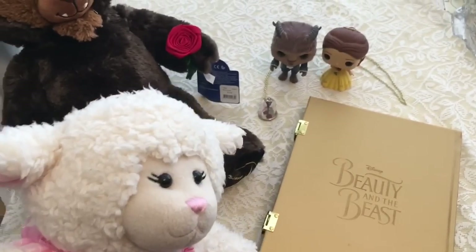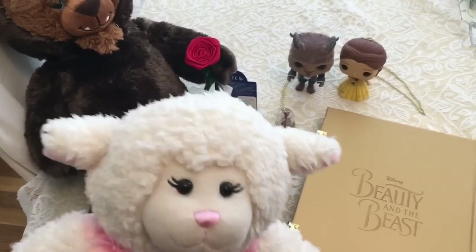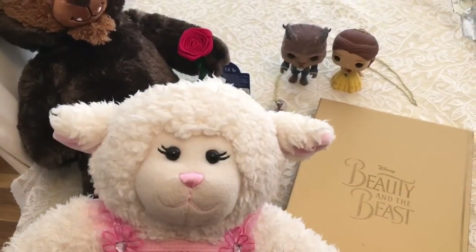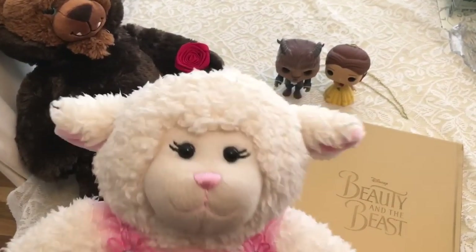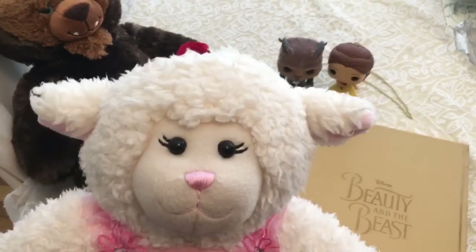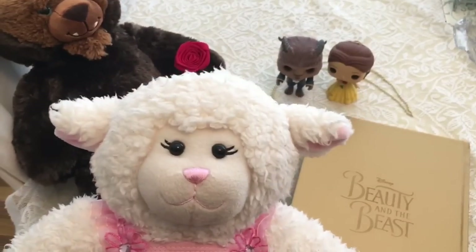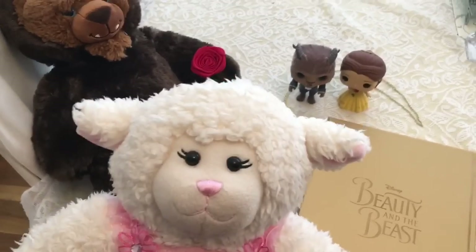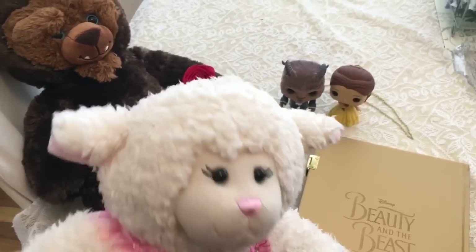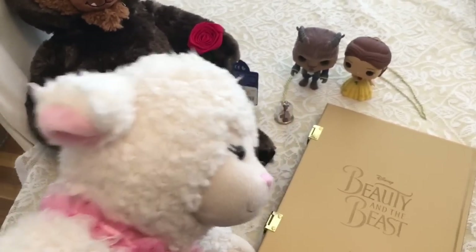So behind me here, I have a few of my favorite Beauty and the Beast memorabilia. And I'm also, later in the video, going to be doing a movie review because Mom, Grammy, and I went and saw Beauty and the Beast. So I'm so excited, and I hope you guys are going to go see it. Let me know in the comment below if you're going to. But right now, let me show you what we got here.